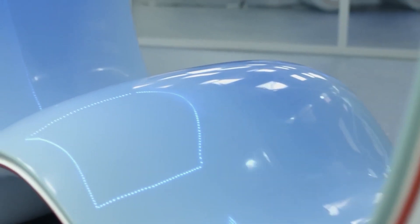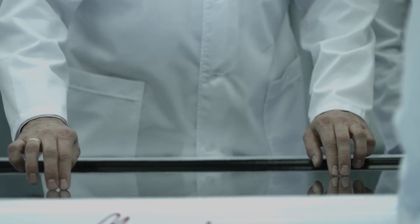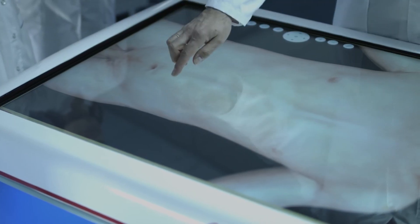Medical technologies are constantly developing and updating, becoming more perfect and convenient. The anatomical interactive table is one of these modern devices, which is accessible for our students even during the distance learning process.